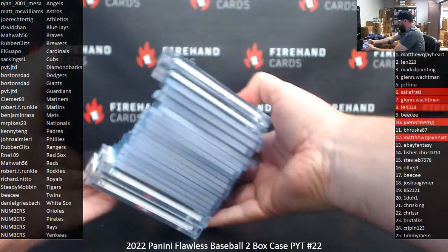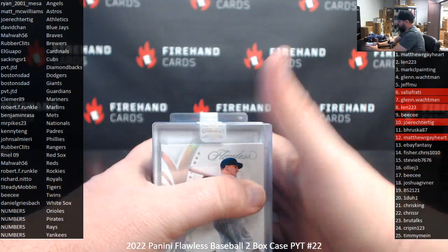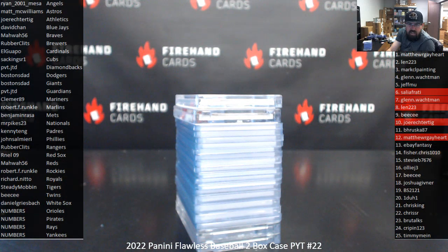That'll do it for the case. Thank you for joining in. Thank you for your support of FireHand. Congrats again to our lucky hitters in the break. Until next one — I'll see you next time.